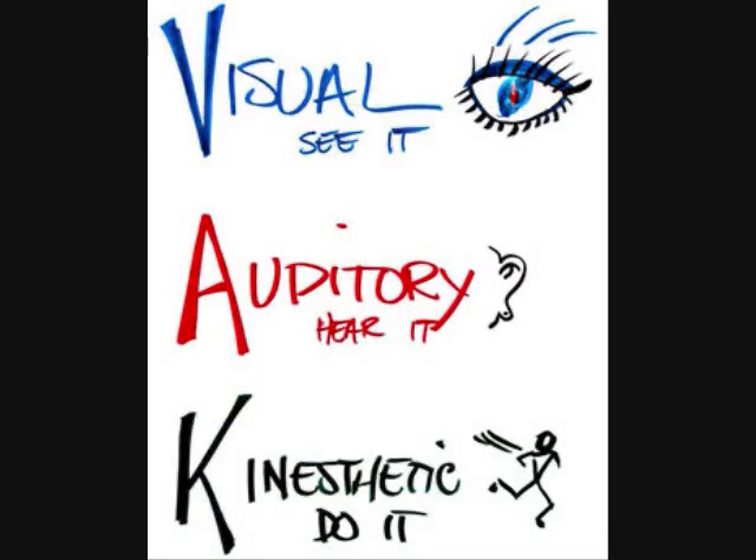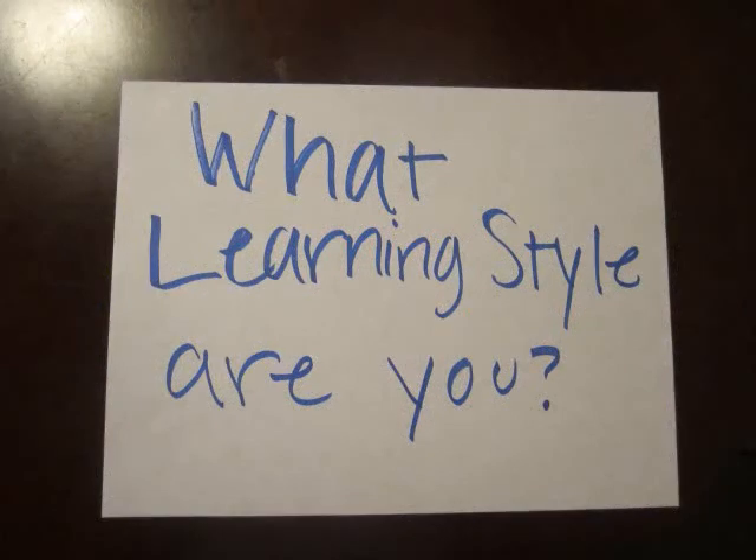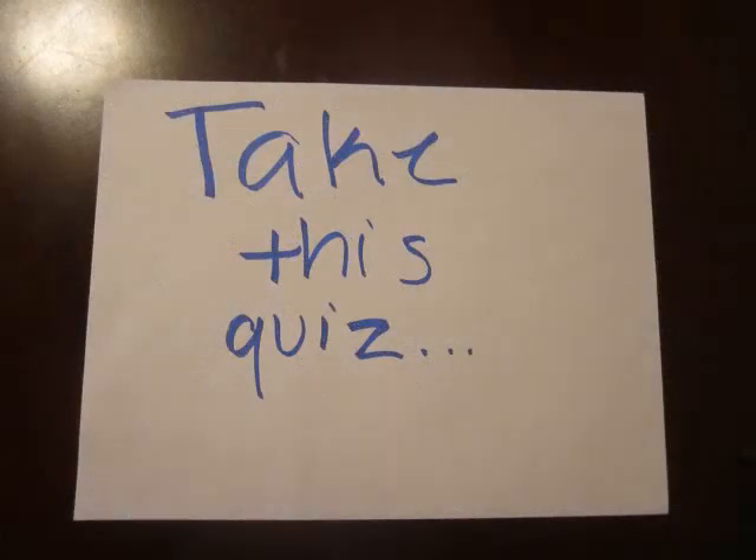But we will get to those after a while. Have you ever wondered what your learning style is? We've created a quiz that will help you figure it out. So grab your pen and paper and we'll get started. What learning style are you? Take this quiz to find out.